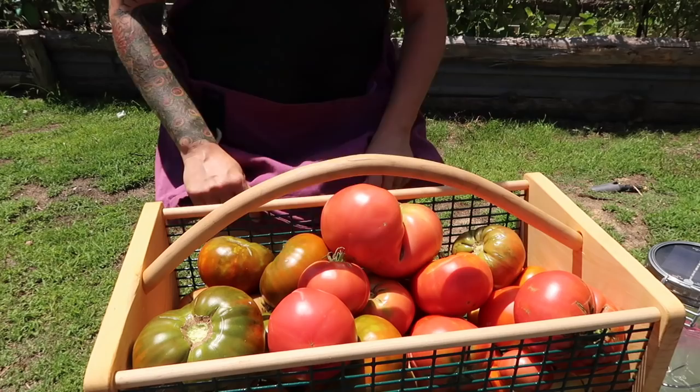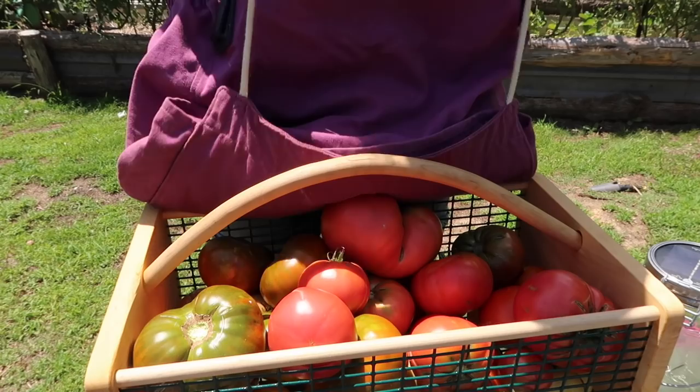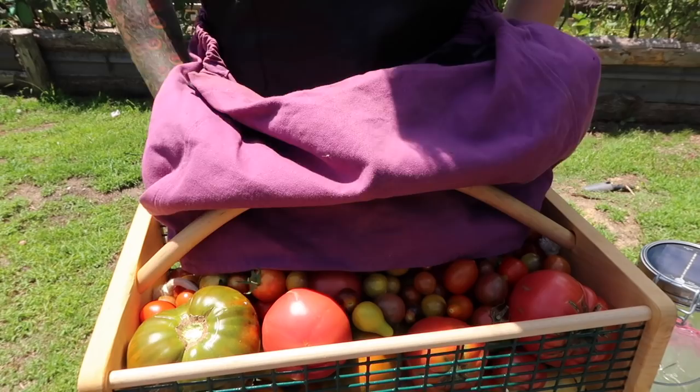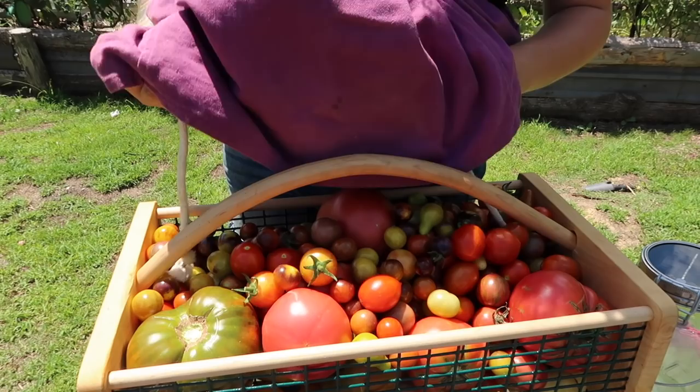Are you guys ready for this? This is the largest cherry tomato harvest I've had so far this season. That is a full basket.